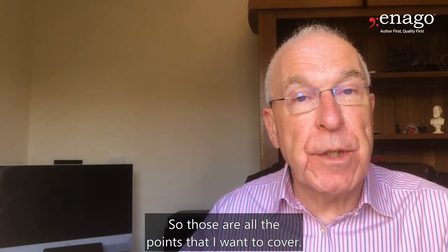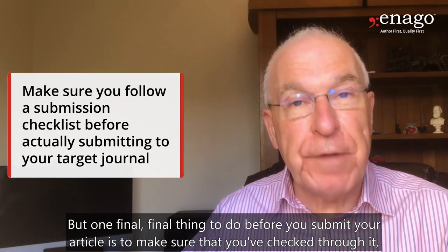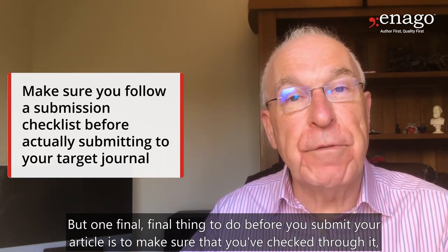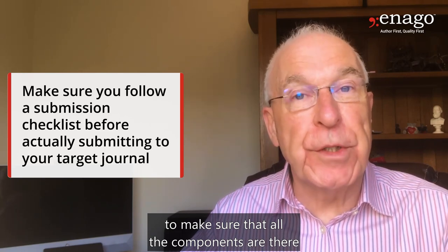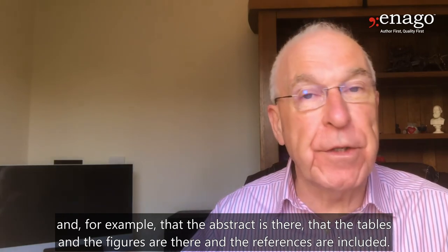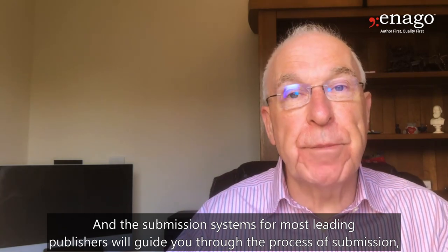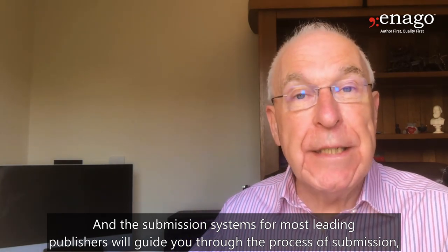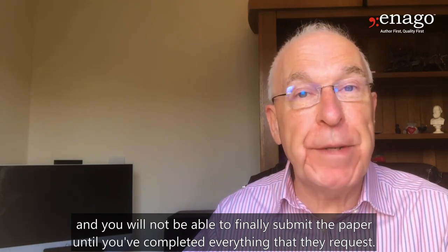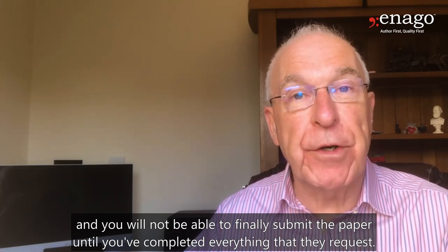One final thing to do before you submit your article is to make sure you've checked through it to ensure that all the components are there — for example, that the abstract is there, that the tables and figures are there, and that the references are included. The submission systems for most leading publishers will guide you through the process, and you will not be able to finally submit the paper until you've completed everything they request.